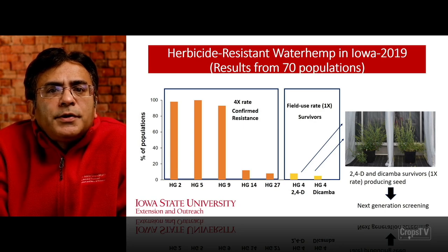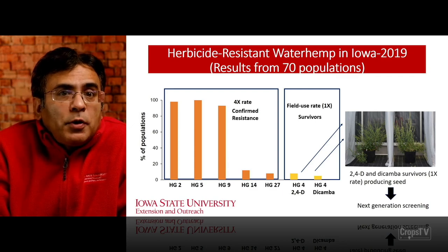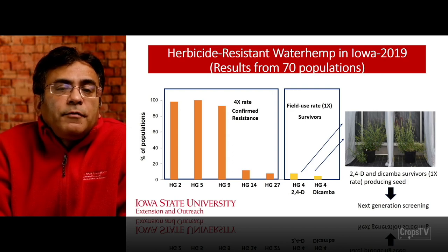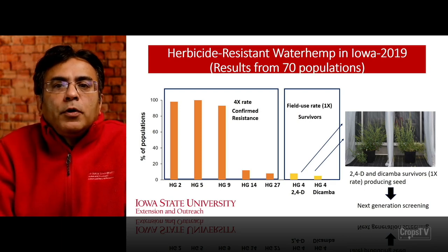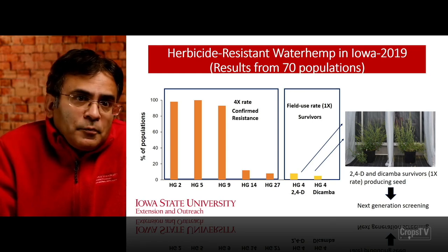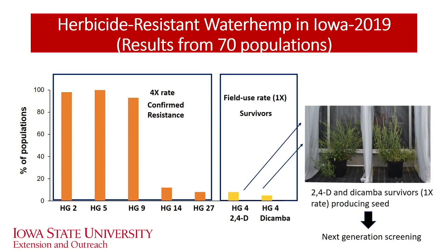The herbicides on the x-axis are herbicide group 2 (which includes pursuance and other group 2 herbicides), group 5 (atrazine), group 9 (glyphosate), group 14 (PPO herbicides like Flexstar, Cobra, or Ultrablazer), and group 27 (HPPD chemistry, including well-known herbicides like Callisto and Impact). On the y-axis we see the percent of populations. Out of 70 populations screened, for group 2, 5, and 9, more than 95% of those populations are now resistant to those three groups.